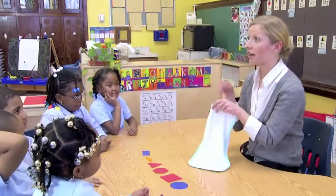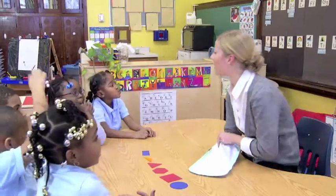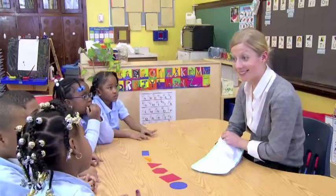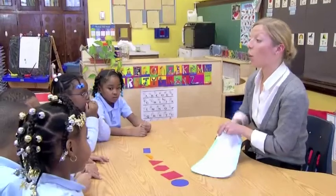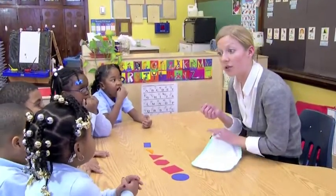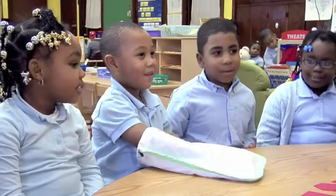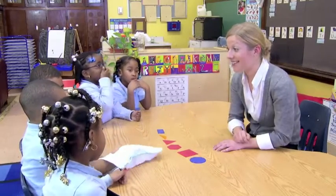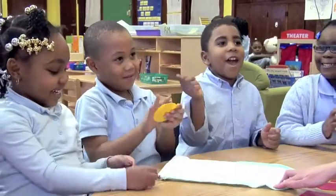You're going to use your hands to feel inside — no, you cannot look. You're going to find the shape just by using your hands to feel. [Student:] I have to feel the size. Okay, you have to feel the size. Now when you pull out your shape you're going to tell us how you knew that you had that shape. Feel around, find the circle. When you find it you can show us. All right, Marvelle.